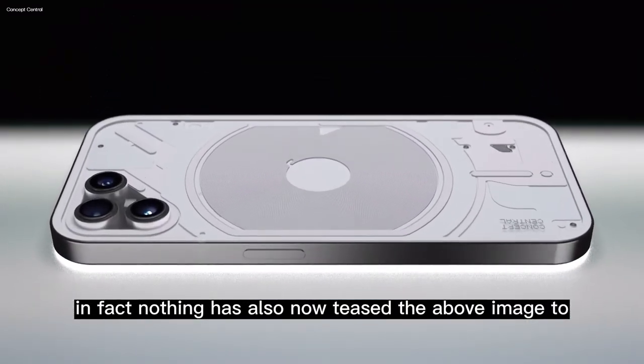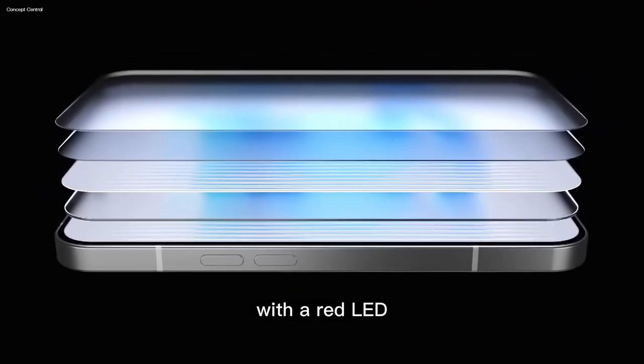Nothing has also now teased an image showing what seems like a less transparent device with a red LED.